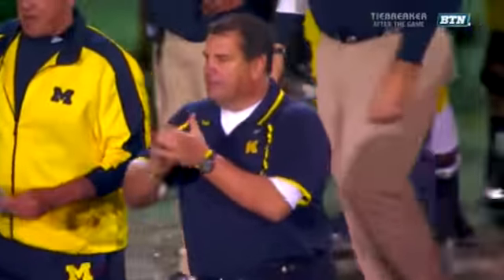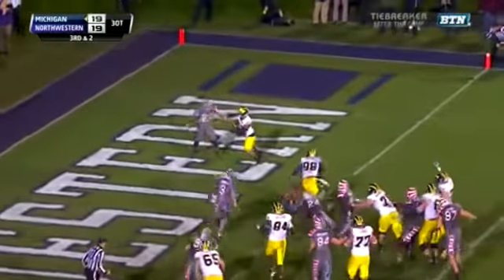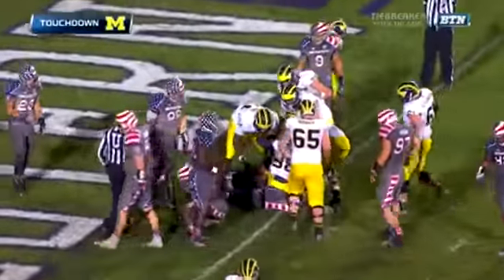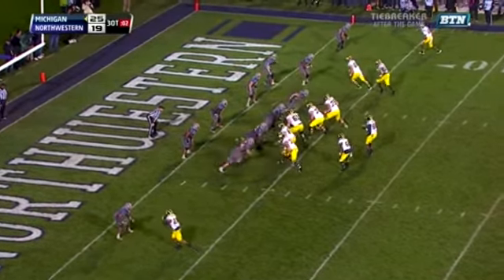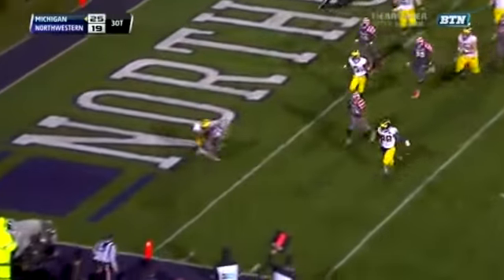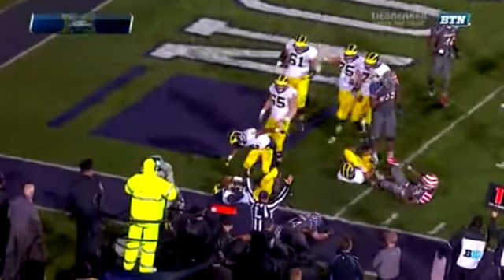Now the rules are in effect. Option — Gardner keeps it. Touchdown Michigan. The two-point try for Michigan — Gardner on the draw, trying to get to the corner. He's got the two. And an eight-point Michigan lead.